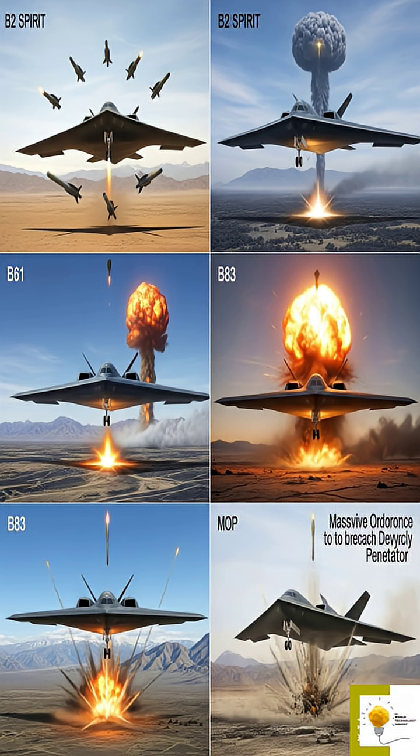The B-2 is not just stealthy — it's also incredibly powerful. It can carry up to 40,000 pounds of ordnance, including both conventional and nuclear weapons. Its internal bomb bays can house JDAMs (joint direct attack munitions), B-61 and B-83 nuclear bombs, and massive ordnance penetrators (MOPs) for bunker-busting missions. With a range of over 6,000 nautical miles without refueling and the ability to be refueled mid-air, the B-2 can reach virtually any target on the globe.